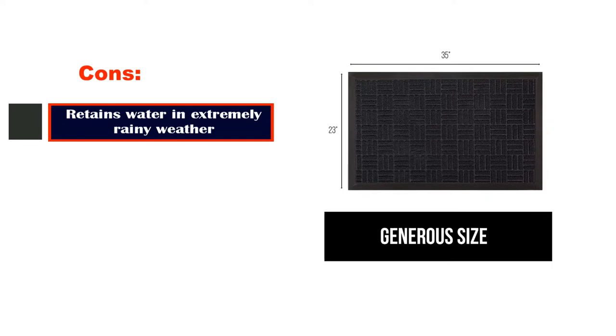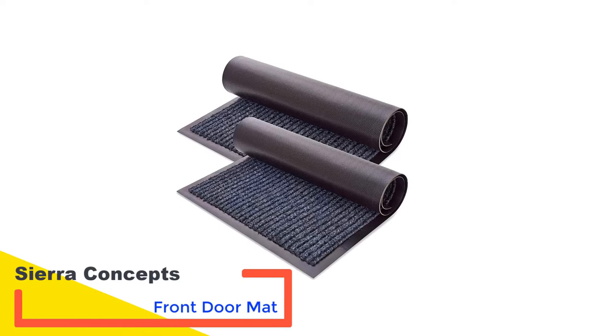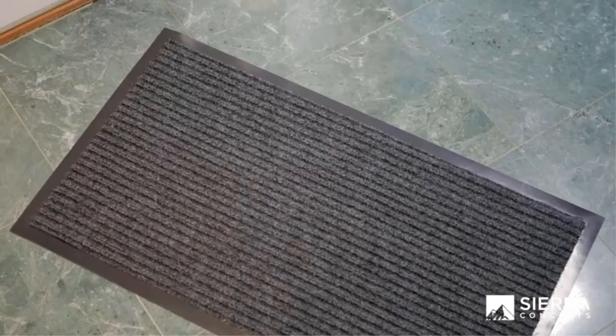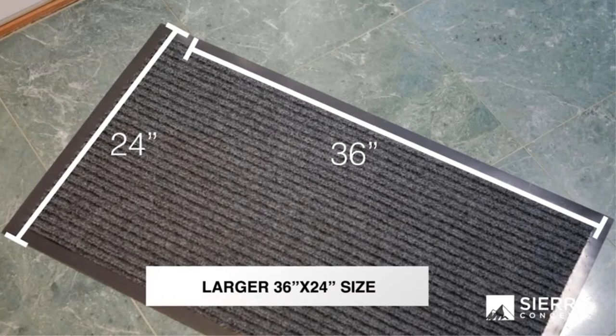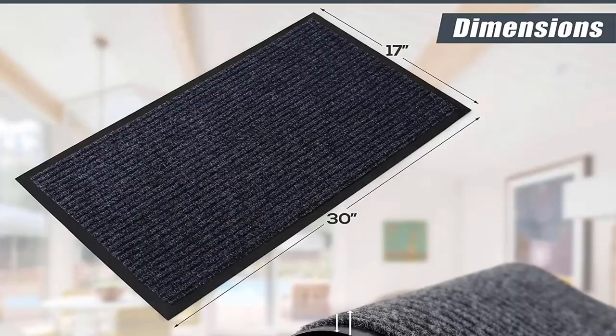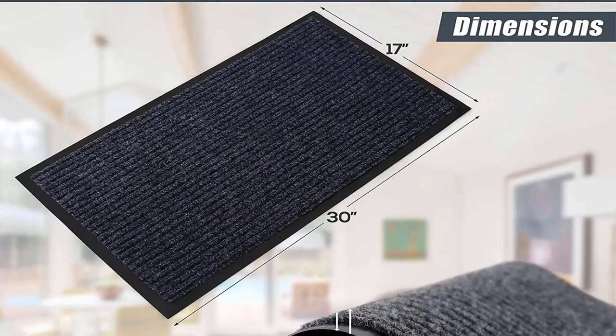Number 2: Sierra Concepts Front Door Mat. The Sierra Concepts Front Door Mat comes in a set of two front door mats that are made of a heavy-duty, high-quality polyester material. They're perfect for everyday use. What's great about these doormats is that they're environmentally friendly, since they're made of recycled polyvinyl chloride (PVC). Rest assured that this doesn't compromise their quality or functionality.